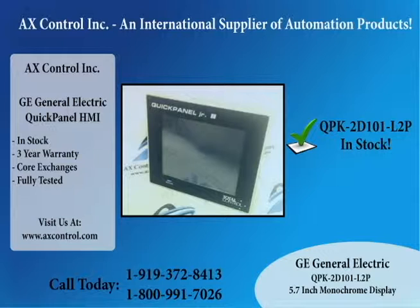We hope you will give us a call at 919-372-8413 or visit us at axcontrol.com.